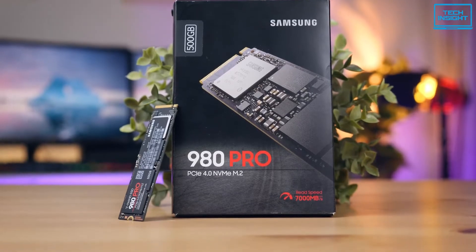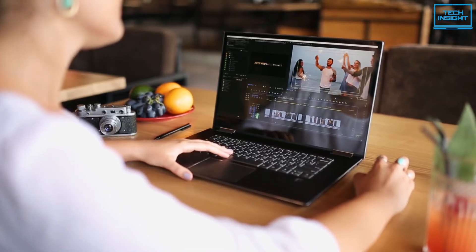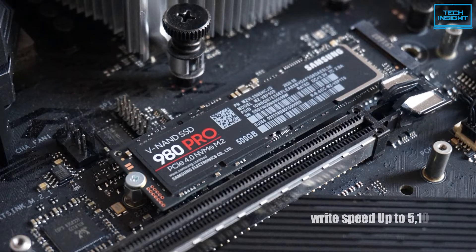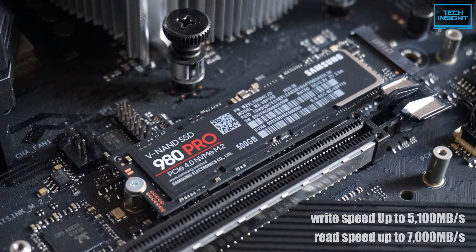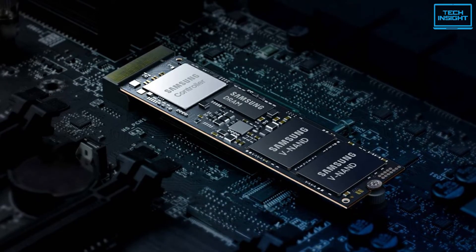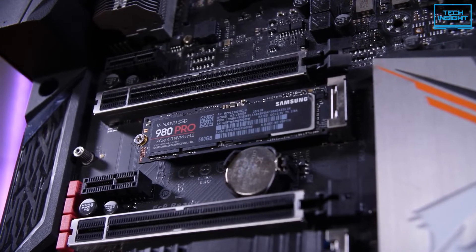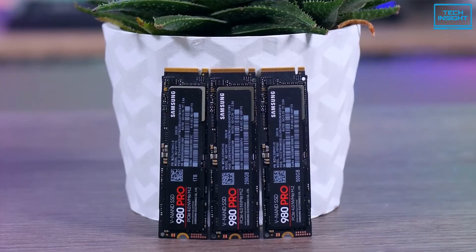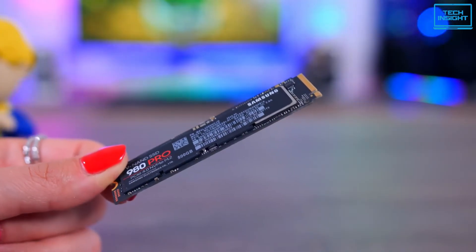The super slim M.2 2280 form factor makes it simple to plug and play on both desktops and laptops. It can deliver write speeds up to 5100MB/s and read speeds up to 7000MB/s. To ensure stable performance, it features a specialized heat-spreading label on the NAND chips with a controller coated in nickel to help dissipate thermal energy from both sides. The drive even has a built-in thermal control algorithm so that it manages heat to reduce fluctuations in performance, particularly during extended usage.